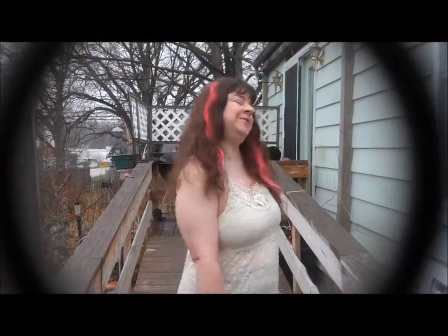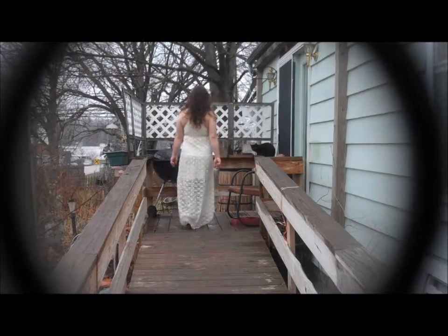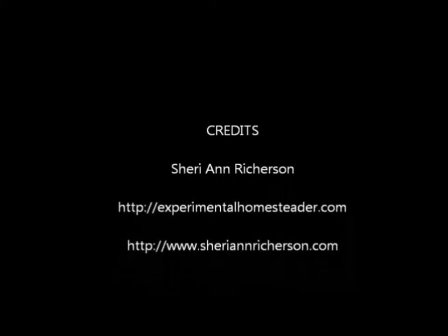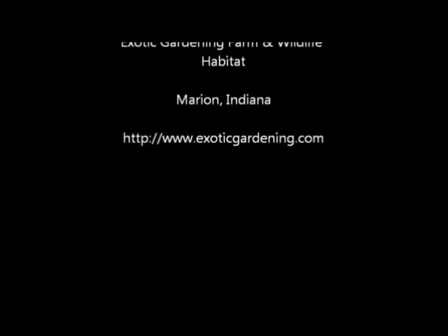I do want to thank you for watching today. If you've enjoyed my videos, please subscribe. Feel free to leave me a thumbs up or a thumbs down or a comment in the comments section. Thanks a lot! Thank you very much for joining us.